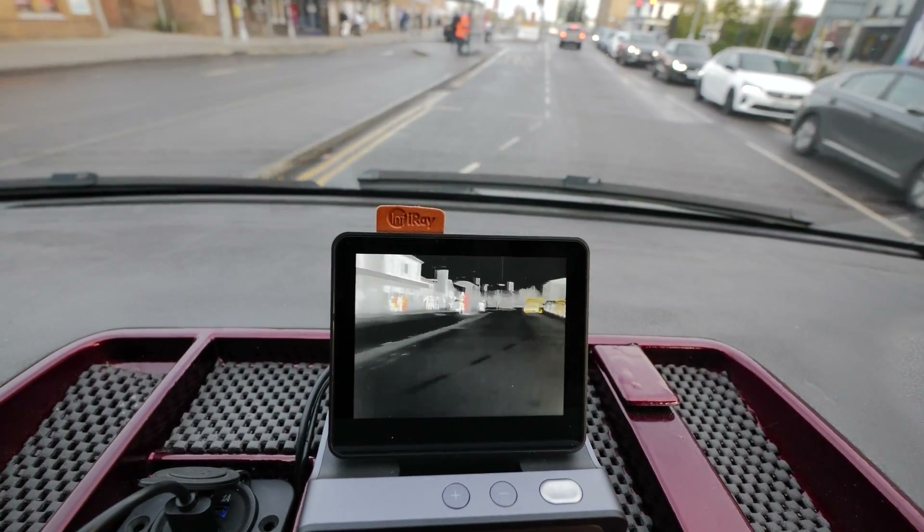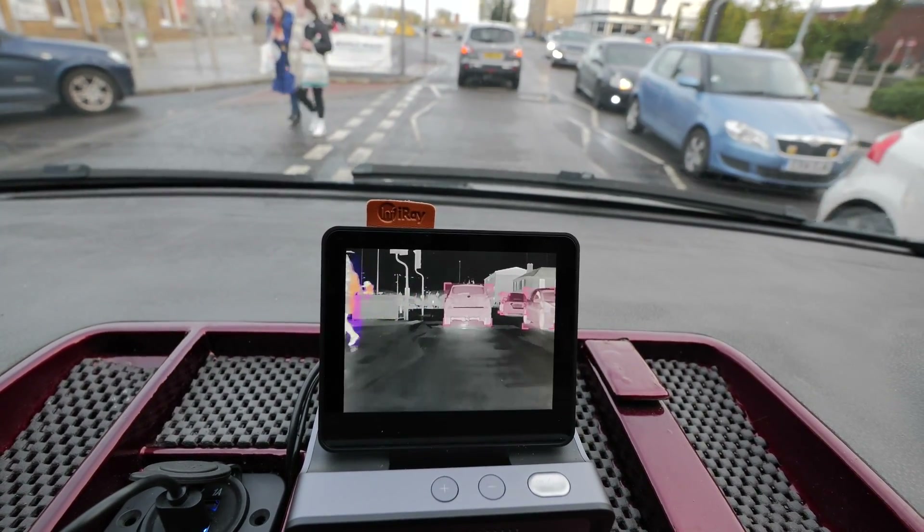Going past a quite busy area now — you can distinguish really well between people and cars. Surprisingly good weather for December, a nice sunny day. That's how it works in the daytime, but the real test is at night, so I'm going to wait until it gets dark and then we'll see how it performs.